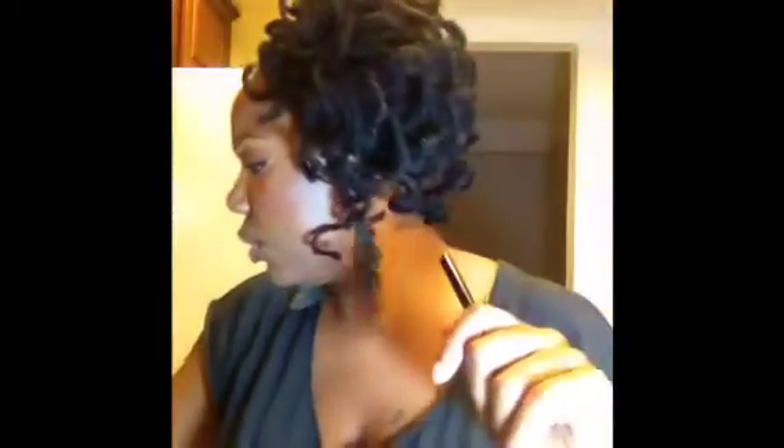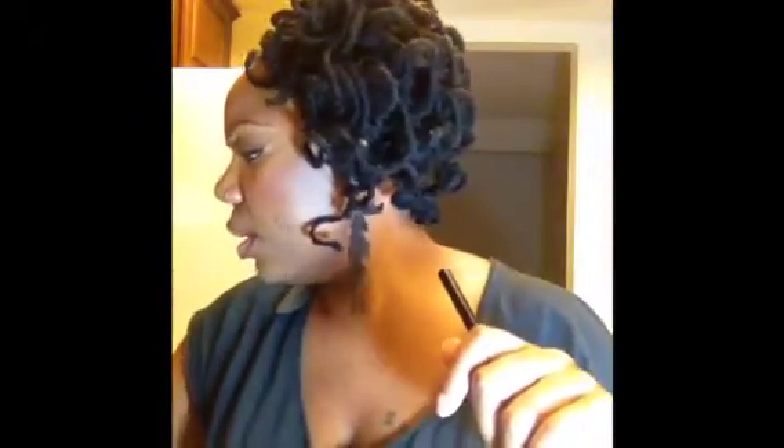My go-to liner — my everyday liner — is the Wet n' Wild H2O Proof Liquid Liner. It has a felt tip, and I like it because it works for me; it's foolproof. I usually have trouble with liquid liner but this one doesn't give me any issues. The color is Ultra Black, number 881, and I think these are like $1.99 — can't beat that.